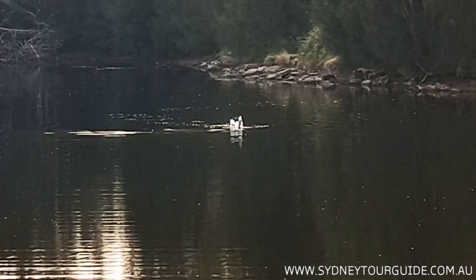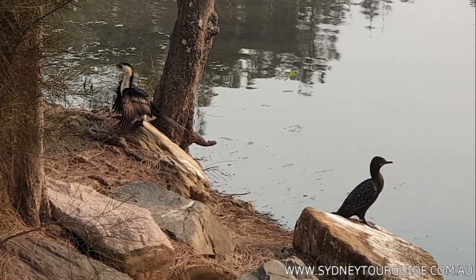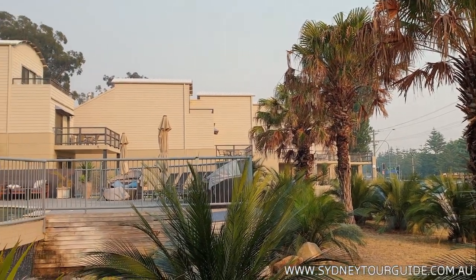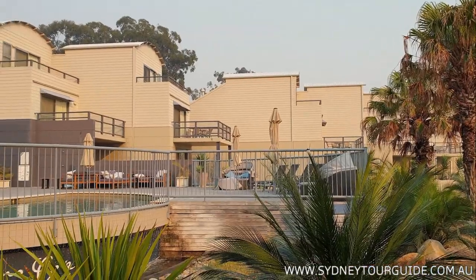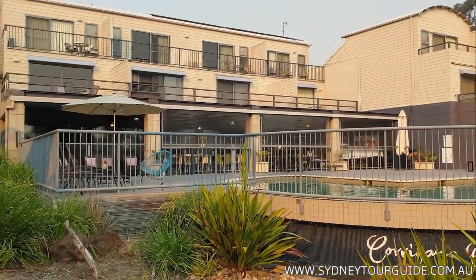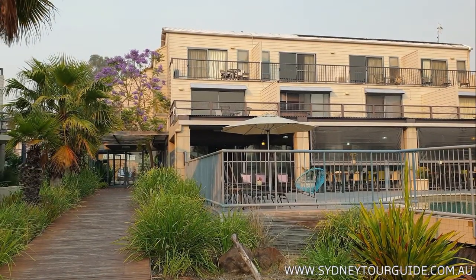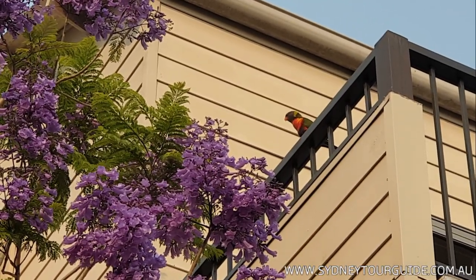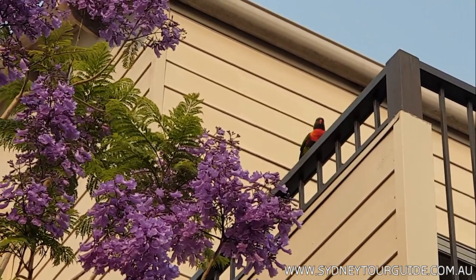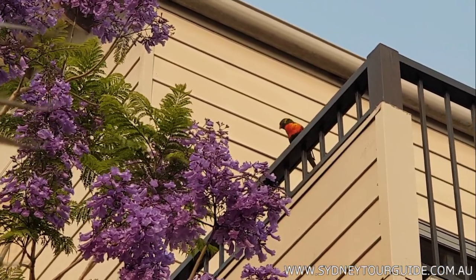This is a local lake with pelicans and other birds. This is the hotel for the third night, in Batemans Bay. There are also lorikeets — little parrots that act like an alarm clock, waking you up early in the morning. All hotels have residents — the kangaroos.